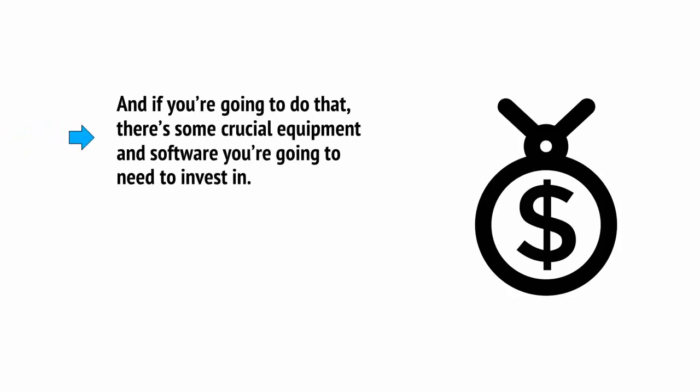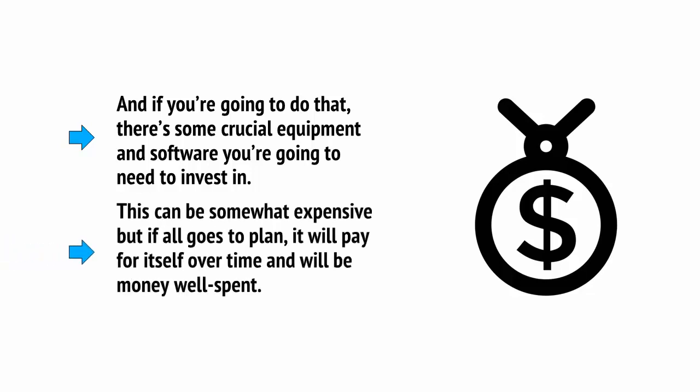And if you're going to do that, there's some crucial equipment and software you're going to need to invest in. This can be somewhat expensive, but if all goes to plan, it will pay for itself over time and it will be money well spent.